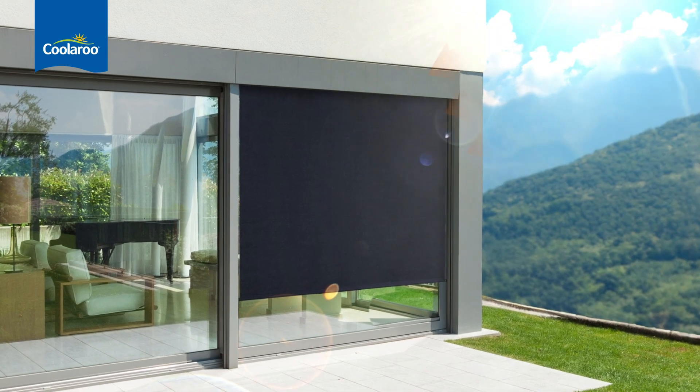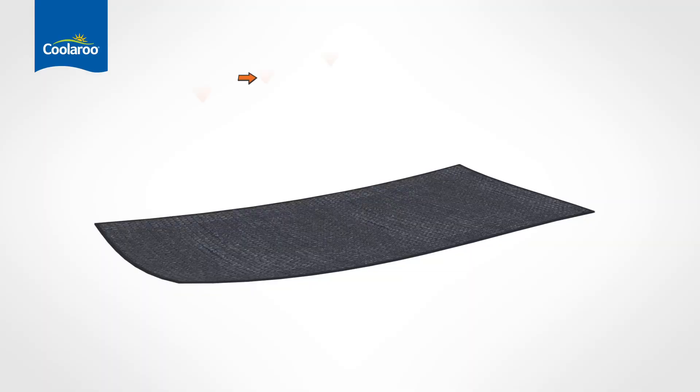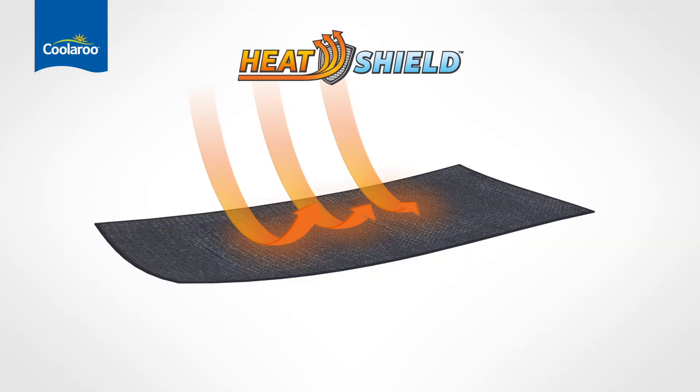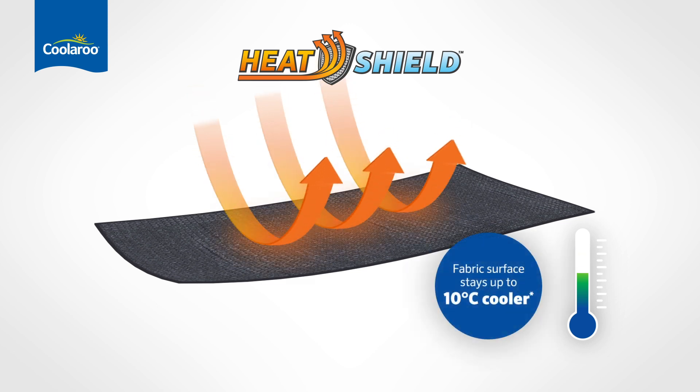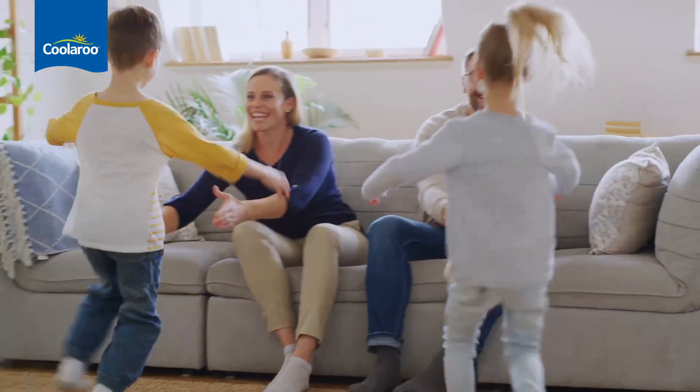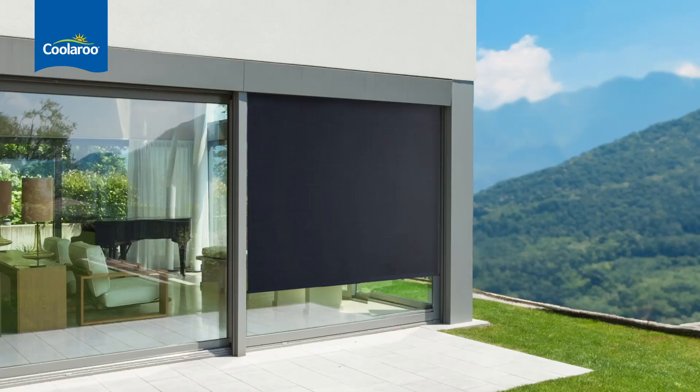Coolaroo heat shield's unique patented technology actively reflects the sun's infrared rays. It works by reducing the infrared energy absorbed into the fabric, and less energy means less heat. This means that the surface stays up to 10 degrees cooler, which helps prevent heat from entering your home, creating a cooler, more comfortable environment.